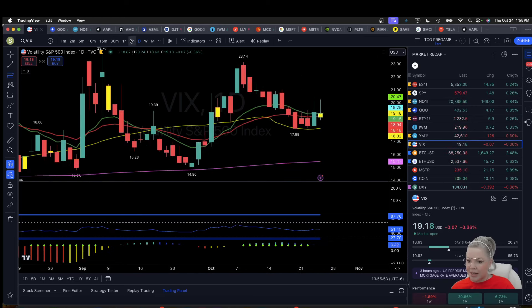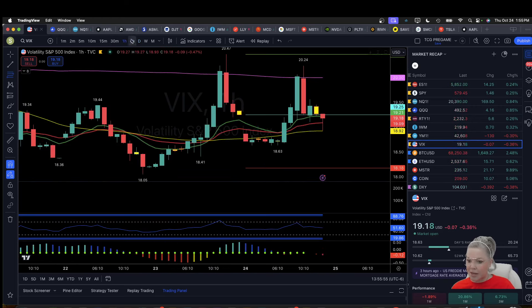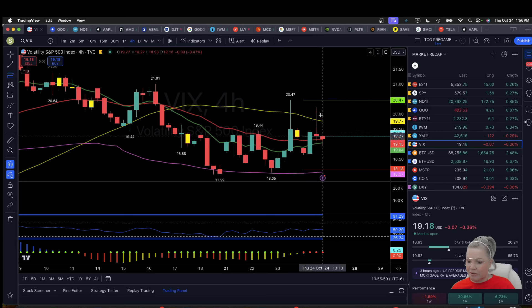VIX got a daily inside bar. VIX is red, and we have an hourly downtrend and a four-hour equilibrium going into tomorrow. Our high today was 20.24, and the low of support is 18.63 — a four-hour double bottom.